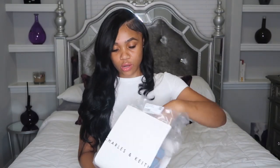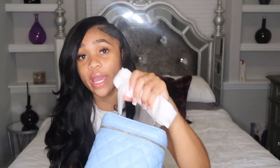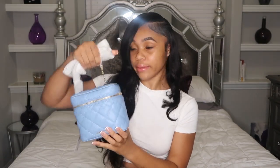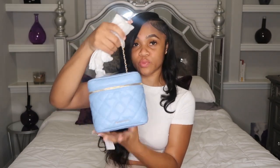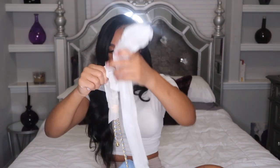Here is the bag from Charles and Keith — this is how it came, I just pulled it out. It's actually way bigger than I expected. They do have smaller ones on the site and I thought I was getting a smaller one, but it's really cute. This is a light blue color and it only cost me about $77 with shipping — I paid a total of $100.